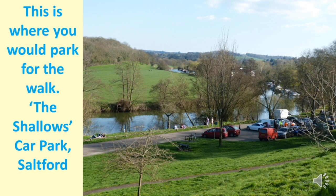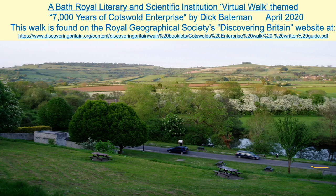Welcome to the Bath Royal Literary and Scientific Institution virtual walk entitled '7000 Years of Cotswold Enterprise.' This is the car park on the Shallows in Saltford where you would park to start this walk. From the car park, which is down near the bottom right-hand side of the slide, we'd walk along this road behind the trees.